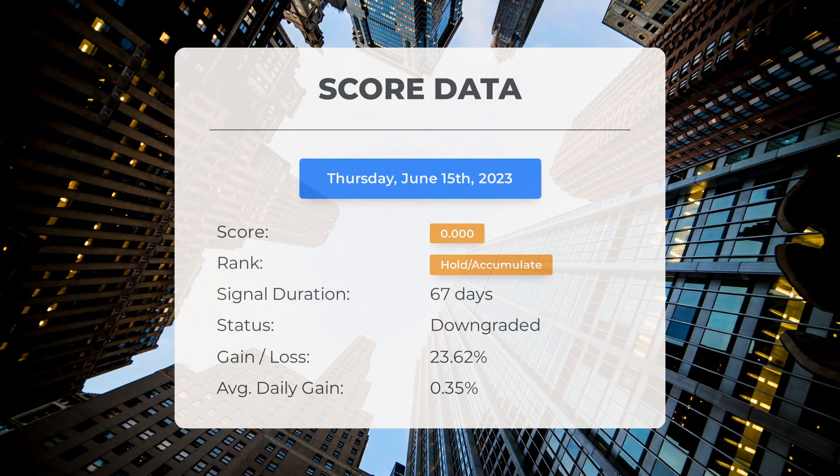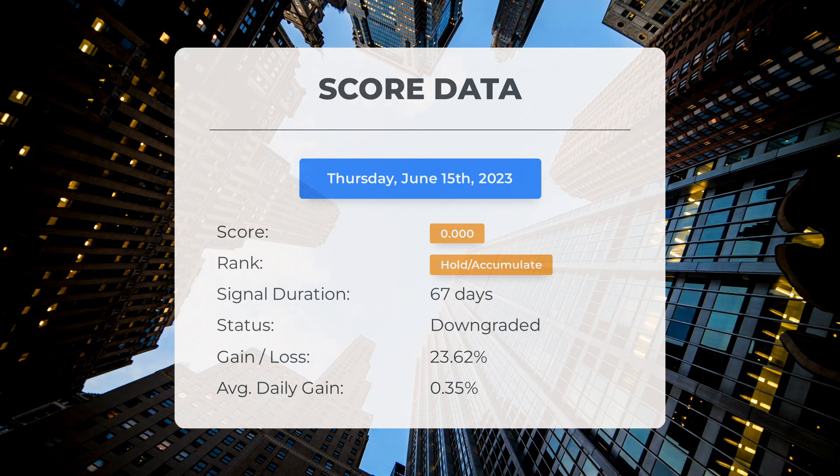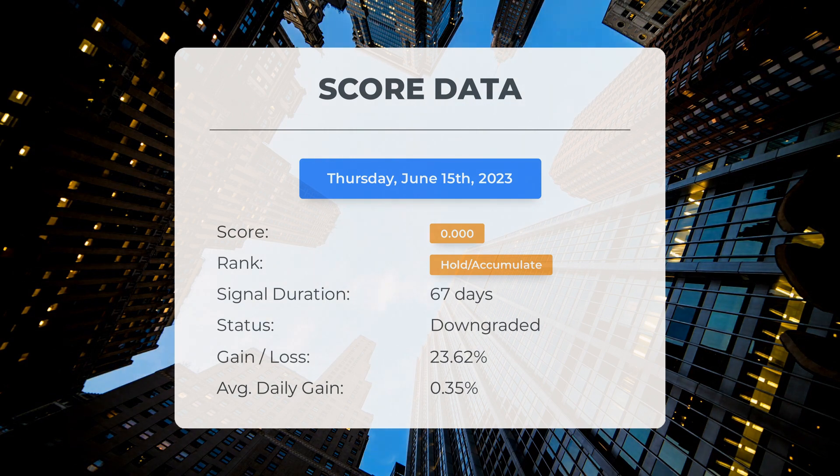Since March 13, 2023, our system has ranked Apple as a hold/accumulate, giving it a score of 0.00. During this period the stock has outperformed our expectations with a gain of 23.62% since we first recommended buying Apple 67 days ago, translating to an average return of 0.35% per day. A score of zero indicates our system anticipates high volatility and risk for the following trading day — we are unable to determine the stock's next direction as it could go either way.